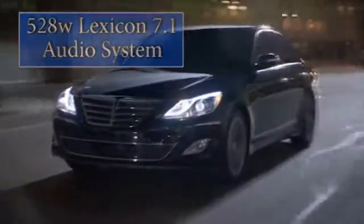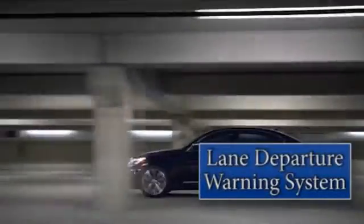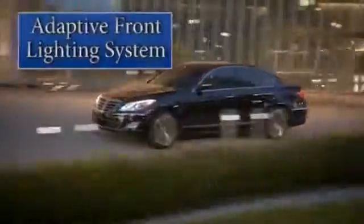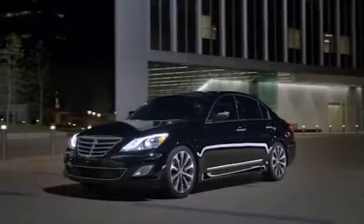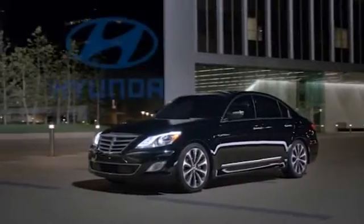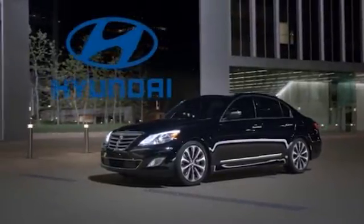An ultra-high-strength unibody, eight airbags, and a full complement of advanced technology safety features like lane departure warning system and advanced active safety to help keep you secure on the road. The 2013 Hyundai Genesis — luxury turns a corner fast.